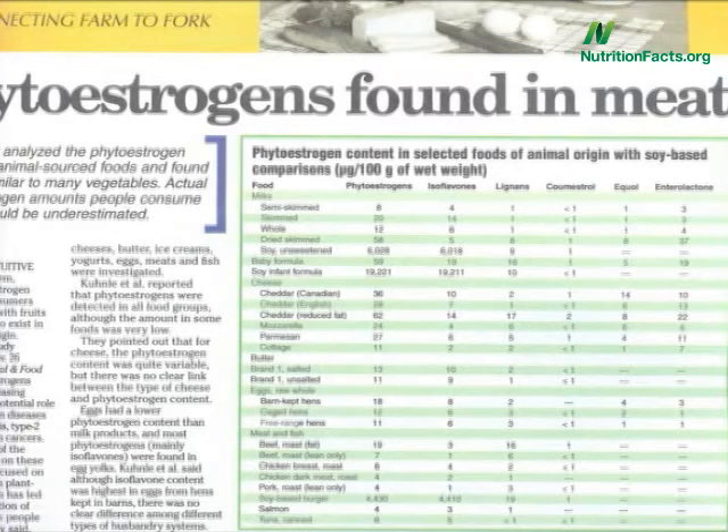Let's look at the numbers. Beef or chicken has about 4 of these isoflavones. Veggie burgers have 4,000. Dairy milk has 6, but soy milk has 6,000. No contest, really.